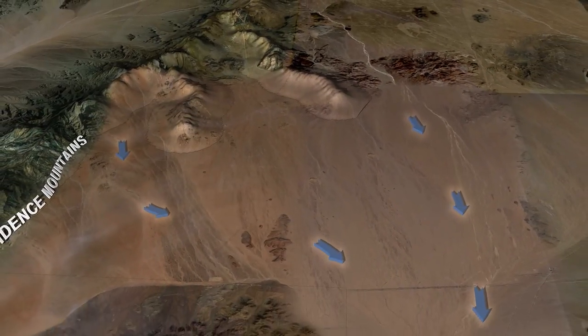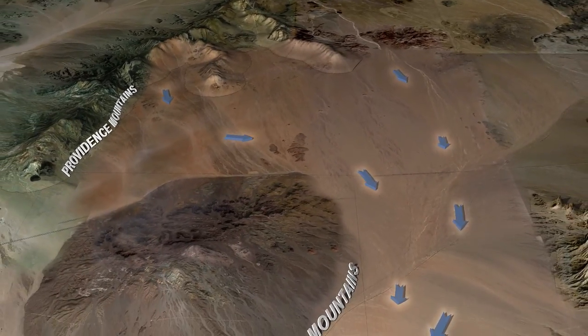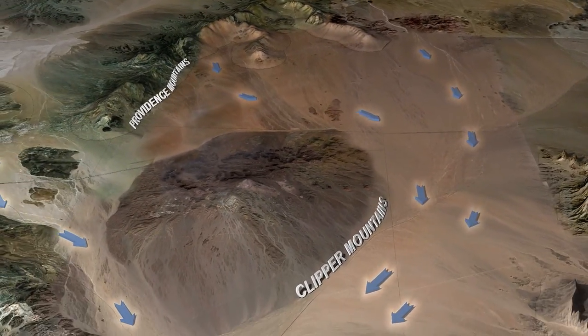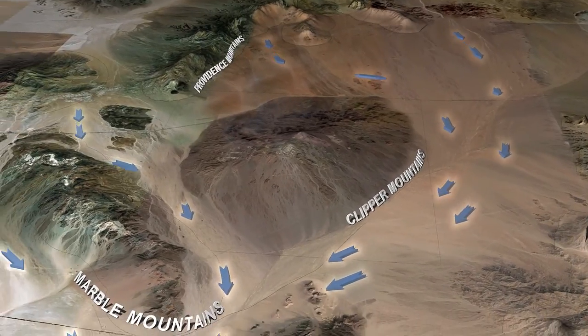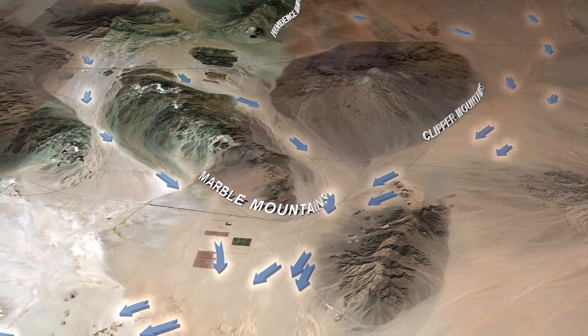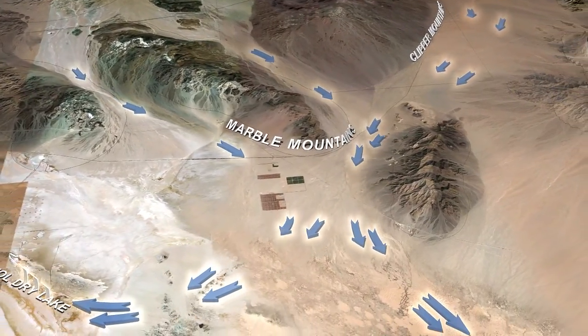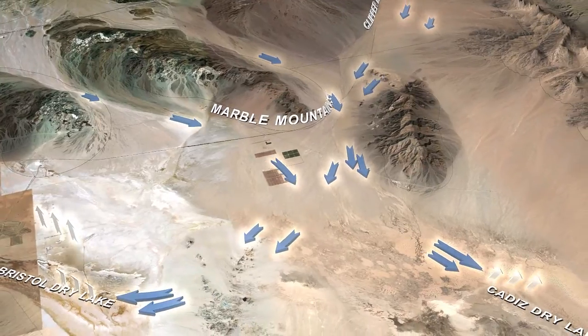As the water follows its natural downhill course, it moves underground through the project area at Cadiz. From Cadiz, the groundwater naturally flows to Bristol and Cadiz Dry Lakes where it evaporates through the surface.